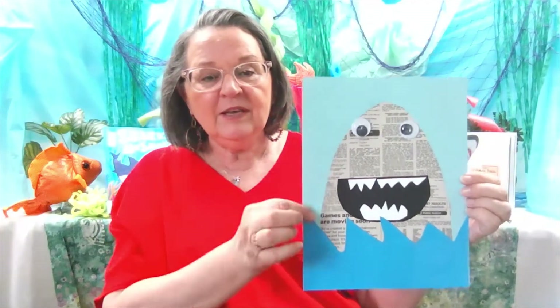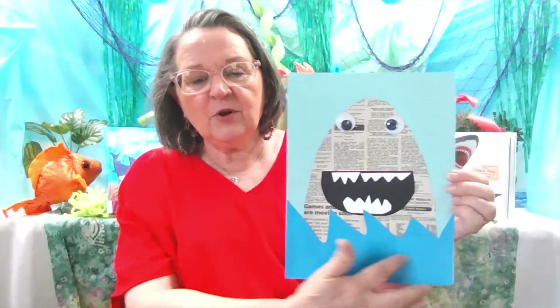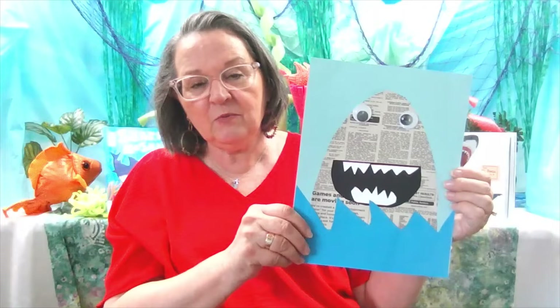If you didn't get the packet, it would be very easy to recreate at home using light blue paper, darker blue paper, a piece of newspaper to cut out the shark, then black for the mouth, white for the teeth, and you could even create your own eyes for this by cutting it out of paper. So we hope you enjoy our shark week virtual program.